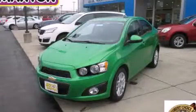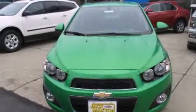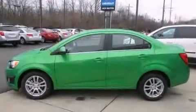This is a brand new 2015 Chevrolet Sonic. It features a 1.8-liter four-cylinder engine and an automatic transmission.